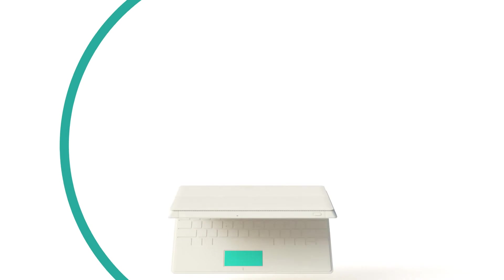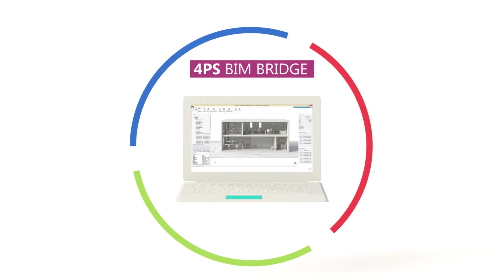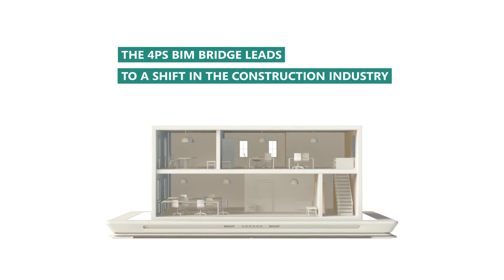The 4PS BIM bridge leads to a shift in the construction industry, connecting design with realization and project management. Maintenance will be accessible and predictable.